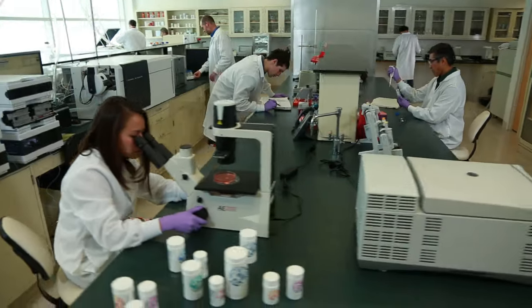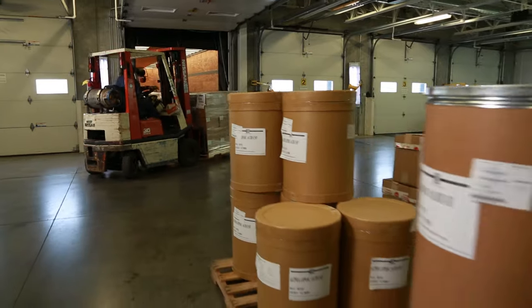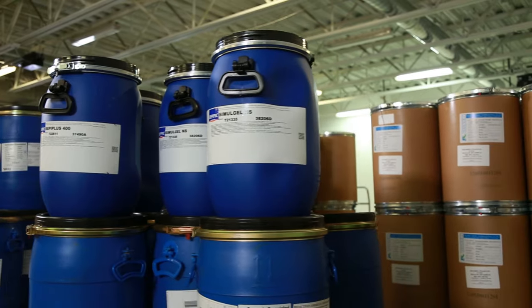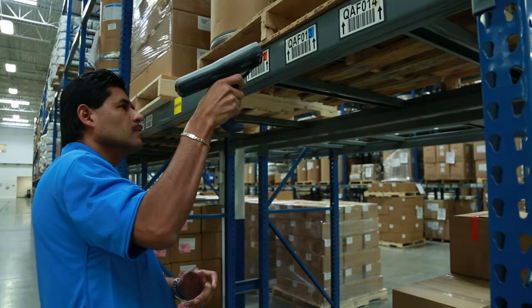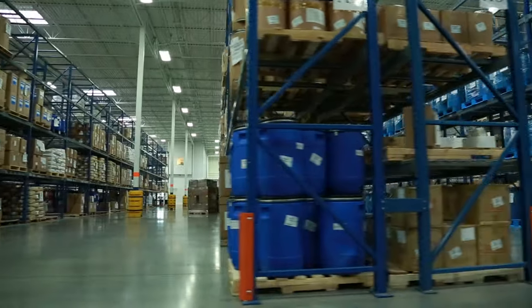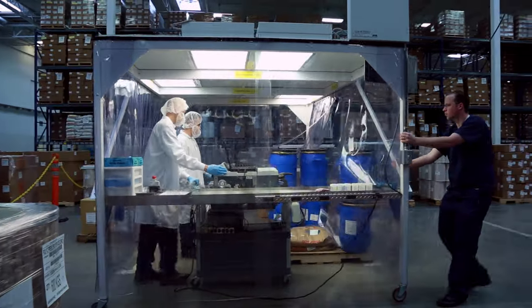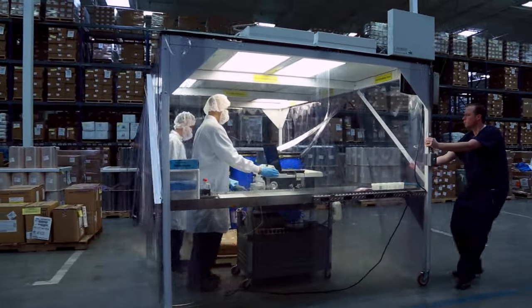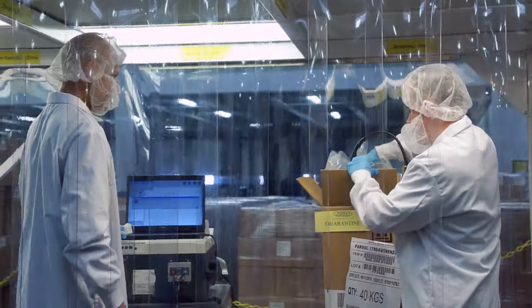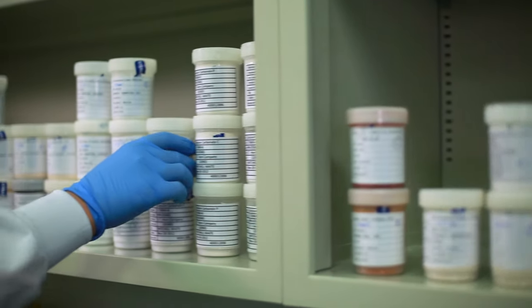Everything USANA does — from our scientific laboratories to our production and warehouse space — is about our customers' nutrition. Our process starts with formulas that use only the best ingredients. To even have a place on our shelves, our raw material ingredient suppliers undergo extensive, ongoing safety and quality inspections. When ingredients arrive at USANA, they are quarantined and staged for sampling. Quality control inspectors use near-infrared spectroscopy to properly identify raw materials. Samples are taken and delivered to the laboratory for analysis.